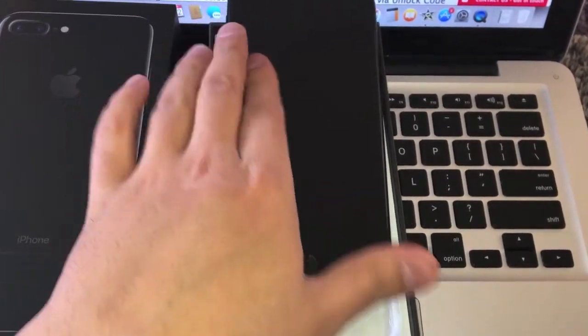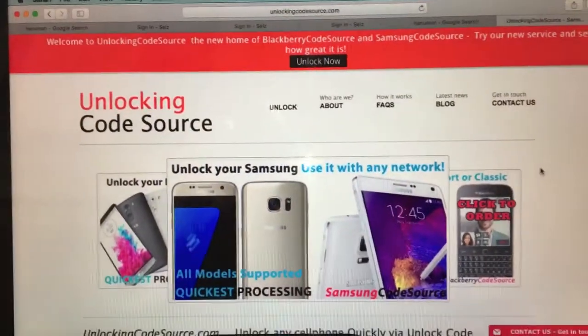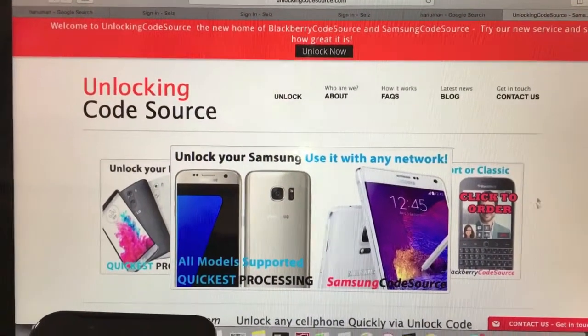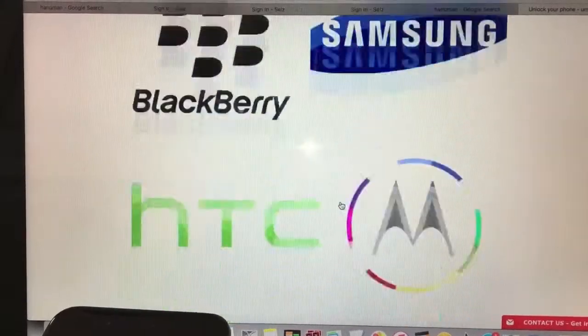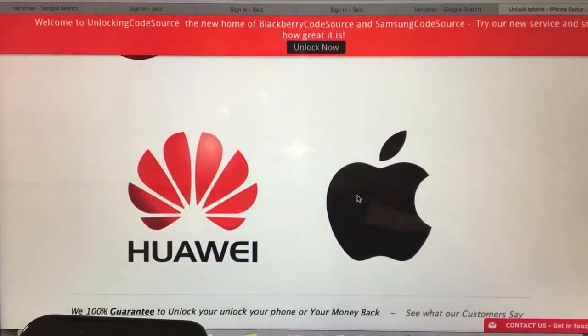Pretty much what you need is to process the unlock through Apple. To do that you can go to unlockingcodesource.com. Just go to the website, click unlock or the big banner there, and select the brand of your phone. We unlock pretty much all major brands.